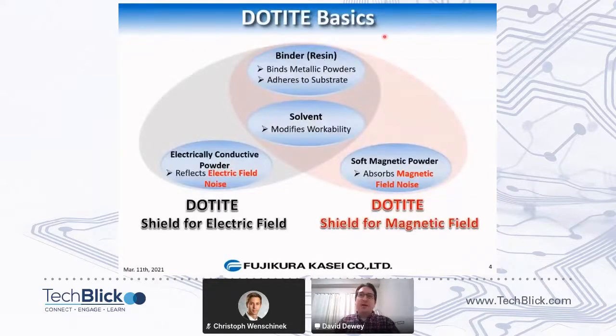Talking about the basics of Dotite — for many people listening, this is probably some very basic information, but just to go over what Dotite is: Dotite is our brand of electrically conductive materials and peripheral materials, such as adhesives and solvents. At its core, Dotite starts with a binder of resin that binds the metallic powders and adheres to the substrate. We typically work with metallic powders.